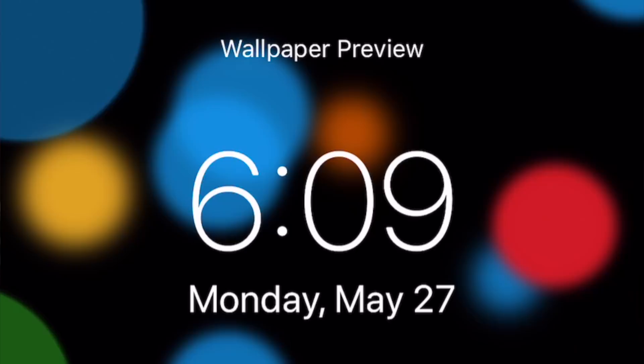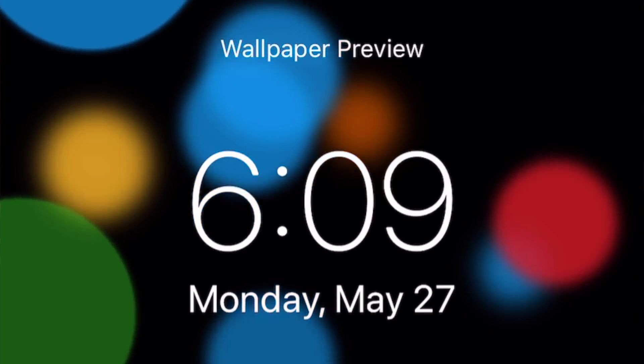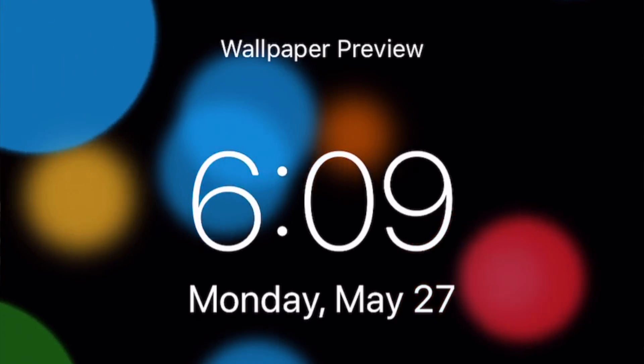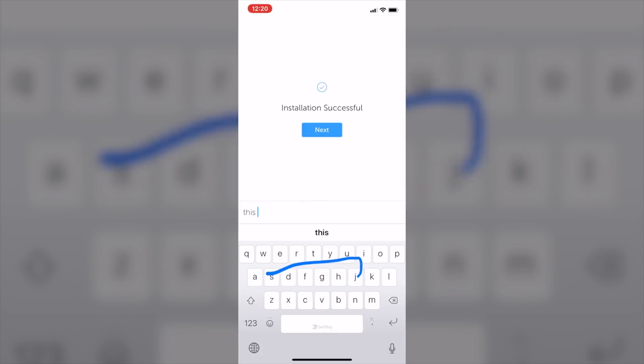Next up, dynamic wallpapers — the ones that have literally not changed since iOS 7 — are getting refreshed. No more of the same boring dynamic wallpapers. Hopefully they'll be a little bit more engaging and more creative than just bubbles floating around your screen.